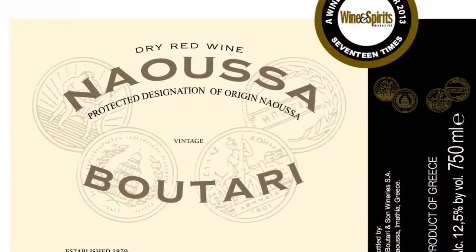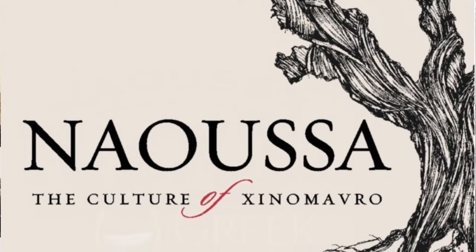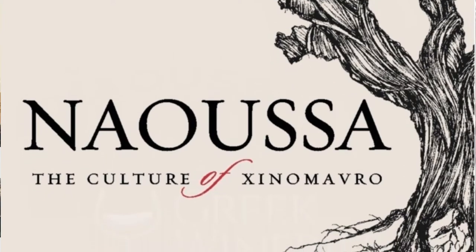Naoussa and Nemea are arguably the two best red wines coming out of Greece. So at least one of those two you should definitely look out for if you want to taste some of the best red wines in Greece.